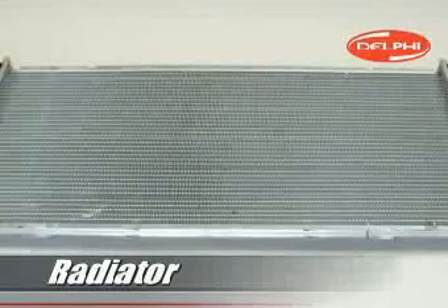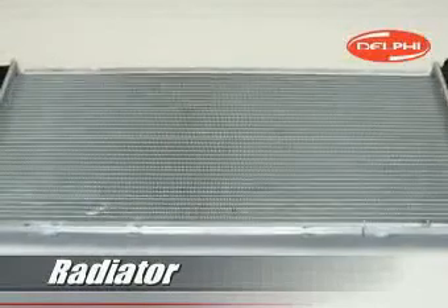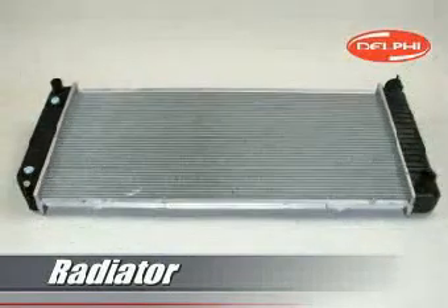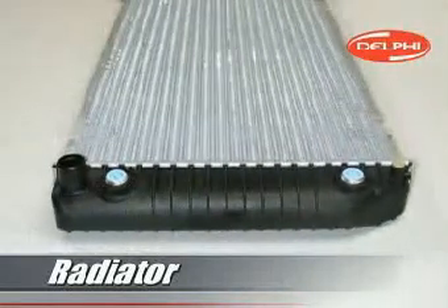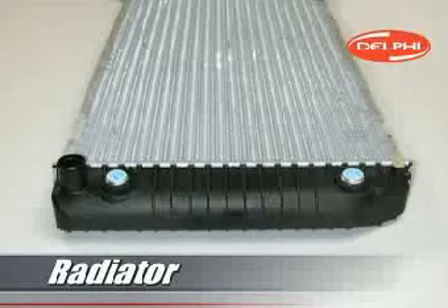The radiators in most newer vehicles consist of an aluminum core sandwiched between a pair of plastic tanks. On vehicles with an automatic transmission, one of the tanks will contain a small heat exchanger used to cool the transmission fluid.